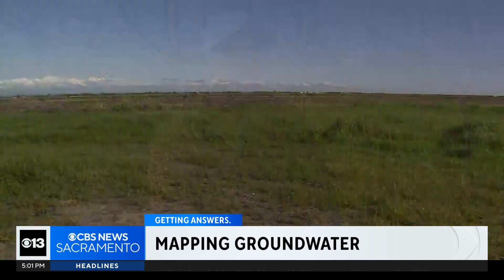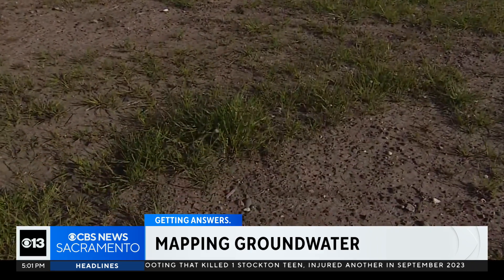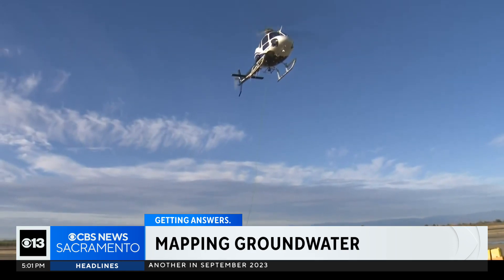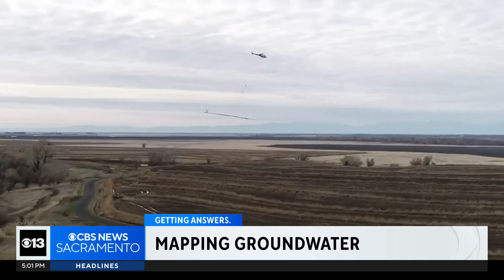There's water down there, but what's it doing? The Department of Water Resources is tapping into all the untapped potential stored underground — underground water, that is. The first phase of the airborne electromagnetic survey project has been completed, and the data is ready to be shared.